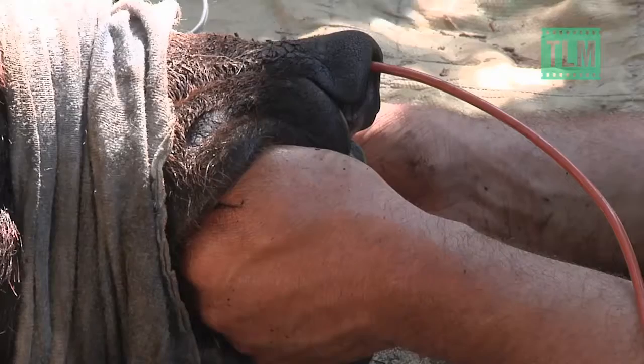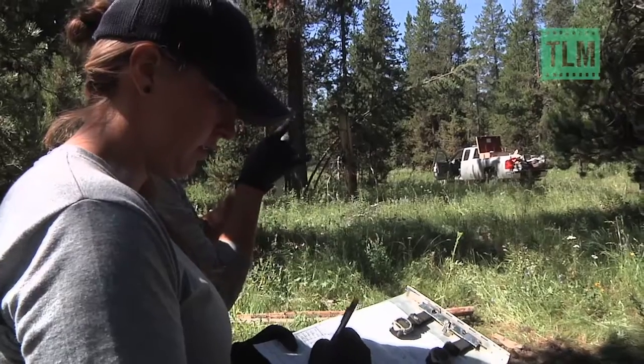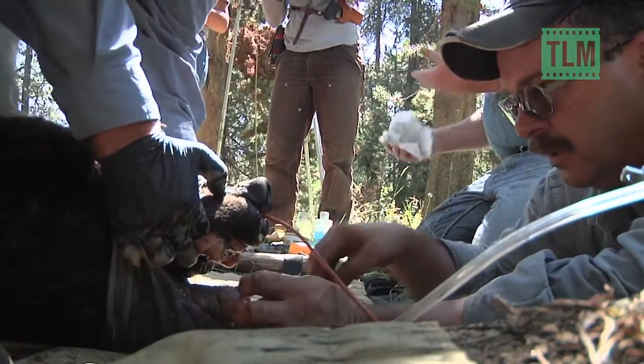Teeth are pulled for aging. Weight, body fat, and other measurements are recorded. His body condition was not as good as they'd like to see it — scored a two out of five.